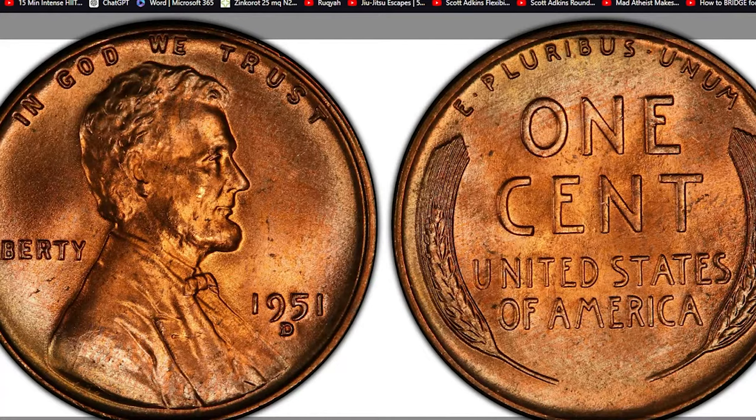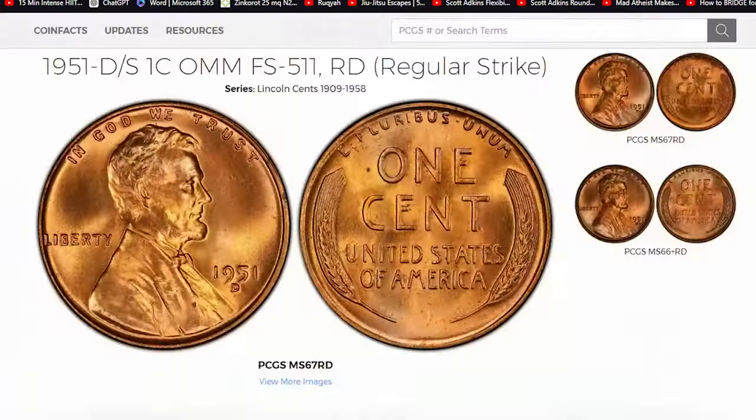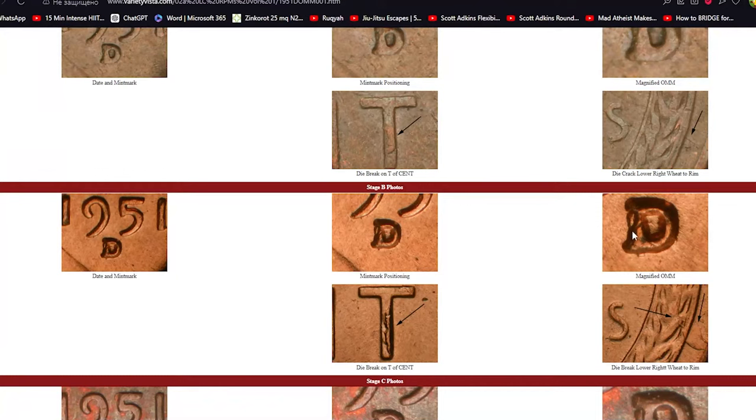To identify a 1951D/S Over Mint Mark, you'll need a keen eye and possibly a magnifying glass. Look closely at the mint mark on the reverse side of the coin. You should see a faint S underneath the D, indicating this rare error.